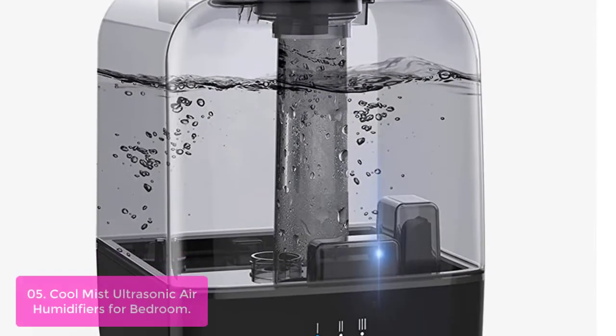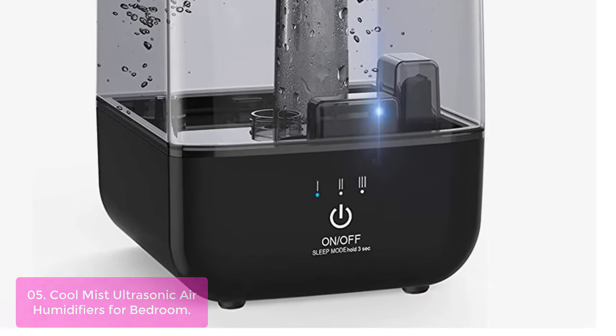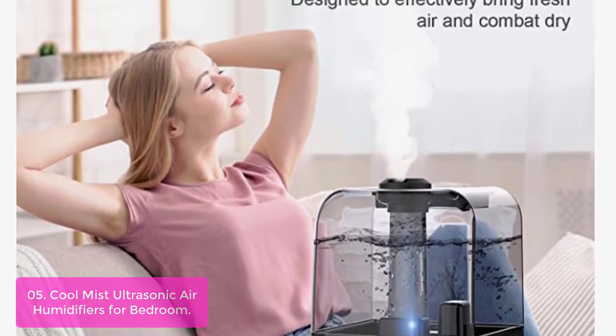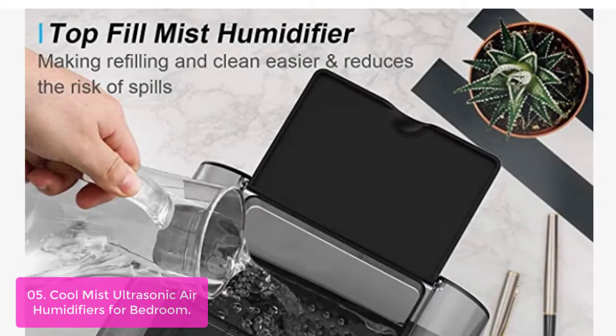List number 5: Cool Mist Ultrasonic Air Humidifiers for Bedroom. Adjustable 3-mist levels can meet different needs, effectively preventing dryness. The detachable 4.5L top-filled water tank lasts for 15-30 hours of continuous operation. The 4.5x3 large opening makes it easy to clean.